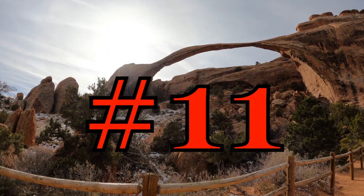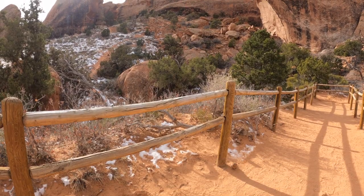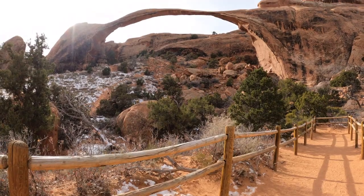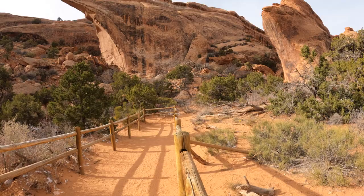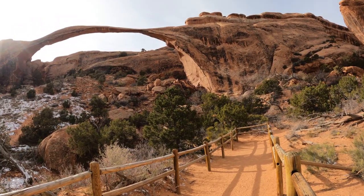Number 11: Landscape Arch. Landscape Arch is the longest of the many natural rock arches located in Arches National Park and is among the longest natural stone arches in the entire world. The arch can be accessed by a 0.8-mile graded gravel trail.